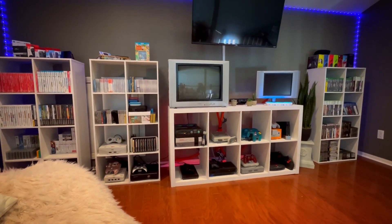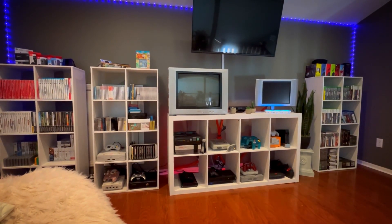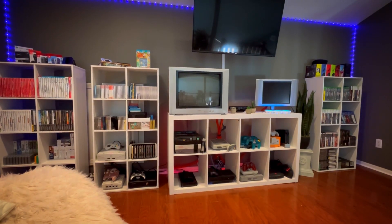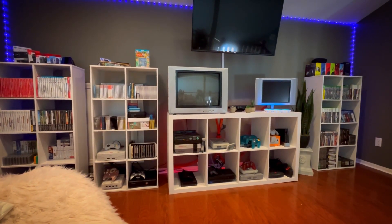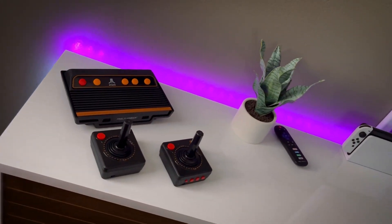Anyway, that's it for upstairs. If you guys have any questions please leave them in the comments — I'll be happy to answer. We're going to go downstairs now and I'm going to cover the last few consoles I have down there. Okay, so here's the Flashback 9.